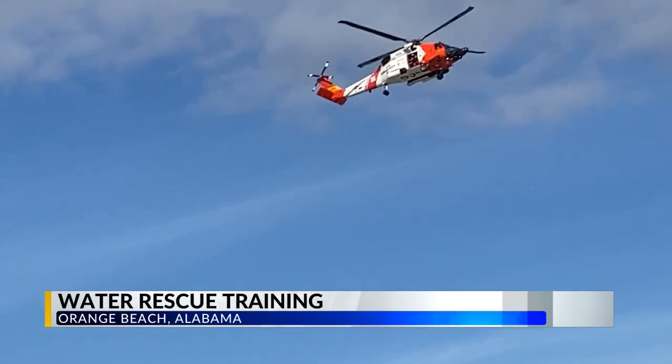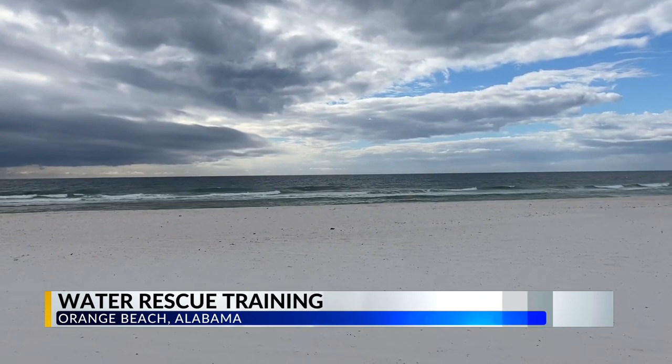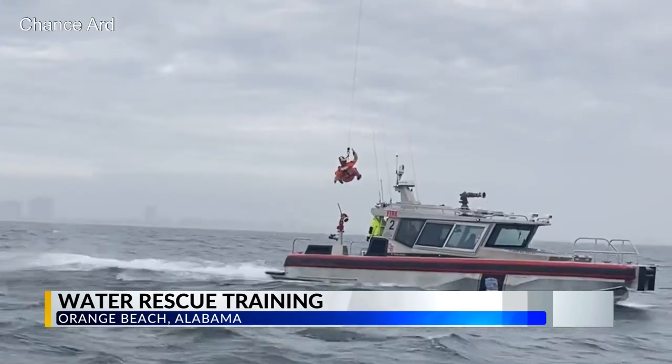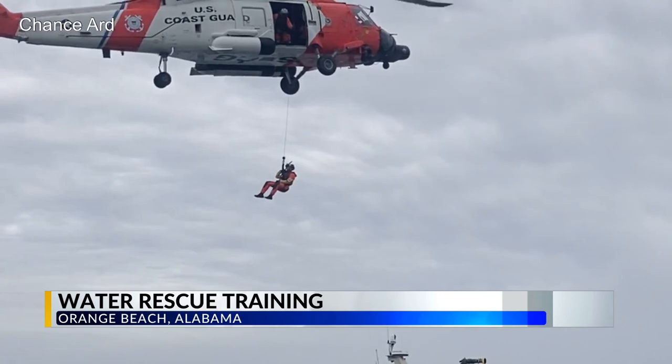The United States Coast Guard flying high above Orange Beach Wednesday, training firefighters for medical emergencies in the Gulf of Mexico. It's a little bit nerve-wracking, because they haven't done this type of work before. Orange Beach Fire Rescue is taking advantage of the slower winter months to practice this week, simulating a water rescue by boat with the help of air support from above.